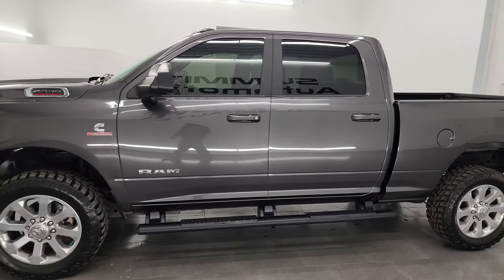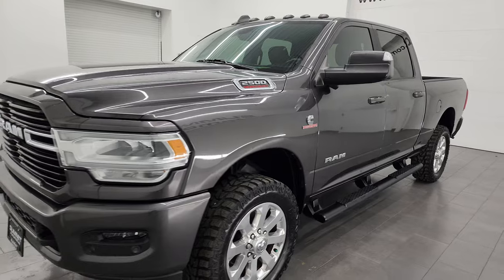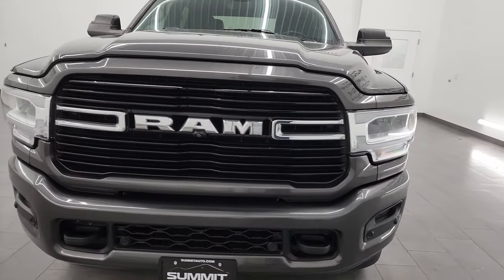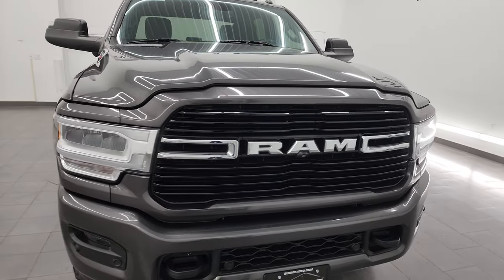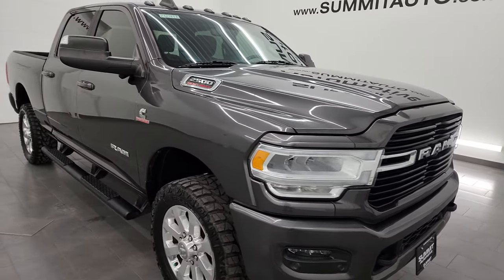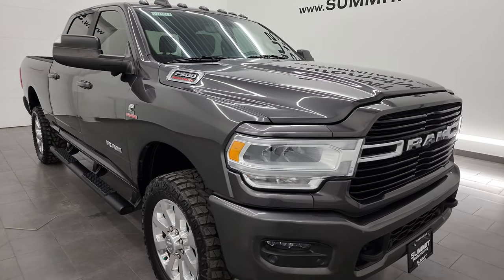This 2019 Ram 2500 comes with the 6.7-liter Cummins diesel engine, paired up with the 6-speed 68RFE automatic transmission. This truck has been fully safetied and inspected by our service shop. It has a fresh oil and filter change, all fluids have been checked and topped off, and this truck is 100% ready to go.